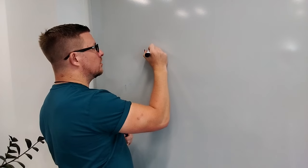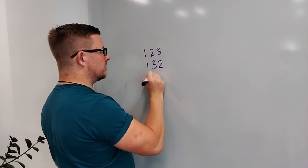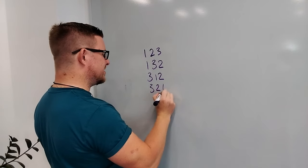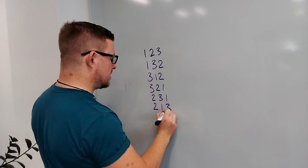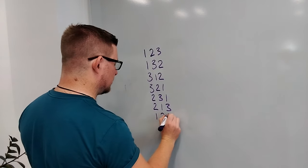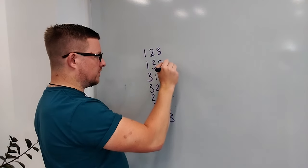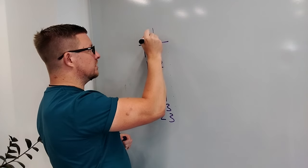So we've got: one, two, three — one, three, two — three, one, two — three, two, one — two, three, one — two, one, three. That gives us six different variations, which we can write as three factorial.